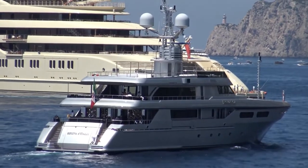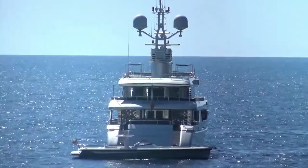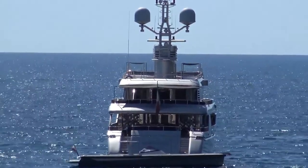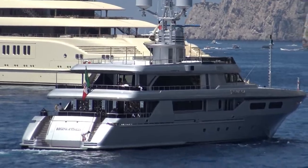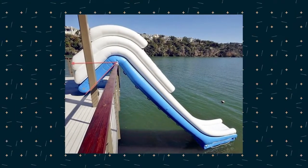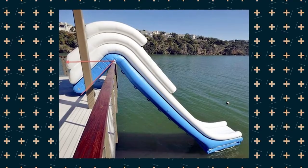She is provided with a lot of space and alfresco zones across three deck areas, including a sun deck with several lounging zones and 360-degree views — one of the yacht's key trademarks. Another distinctive feature of the boat is her giant custom-built inflatable water slide.